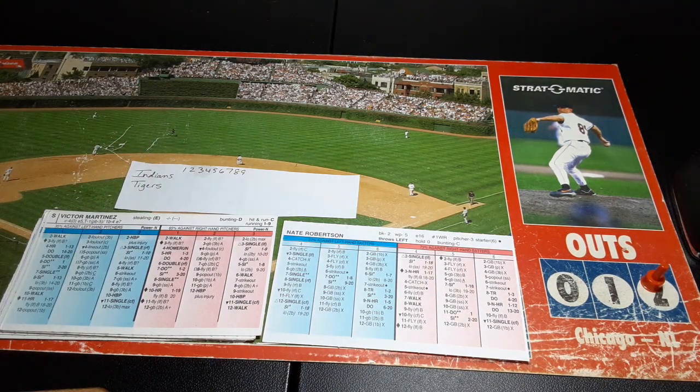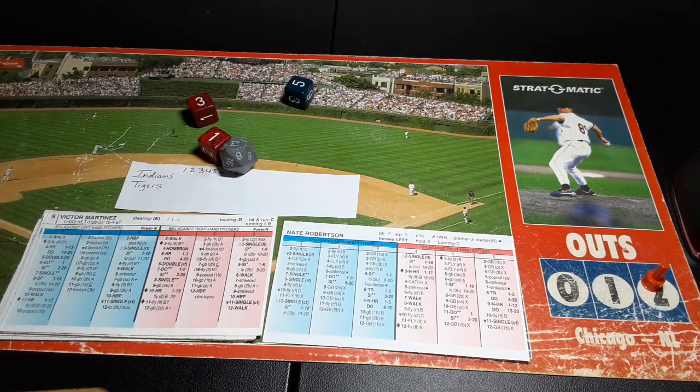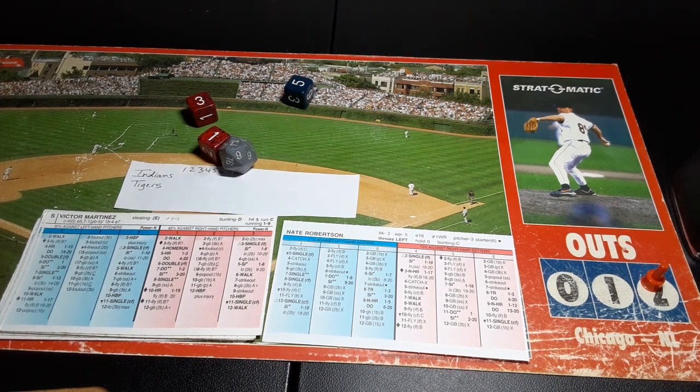Here's Victor Martinez. On the replay he's hitting .306 with 30 homers and 95 RBIs — easily outperforming his real stats of .301, 18 homers, 87 RBIs. In the last three games he's hit home runs in each of them with 8 RBIs. The pitch to Victor — 5-4 to center field. Granderson is in range and makes the play. A 1-2-3 inning for Nate Robertson.